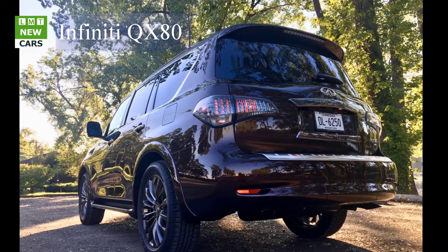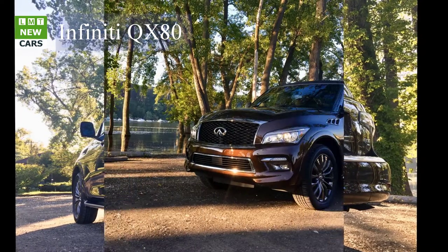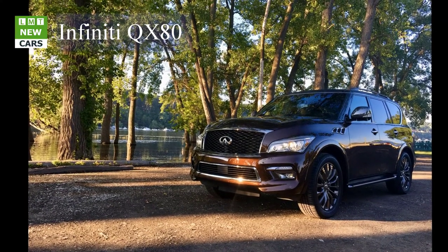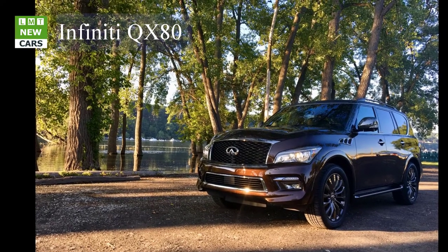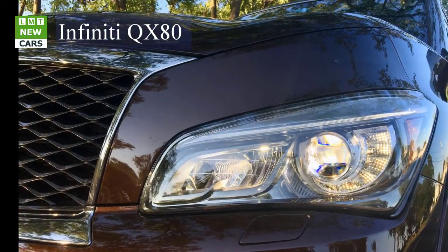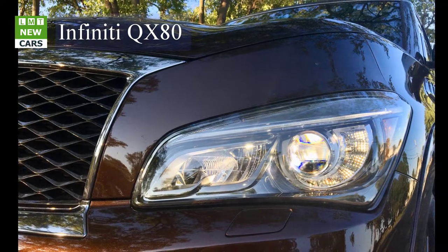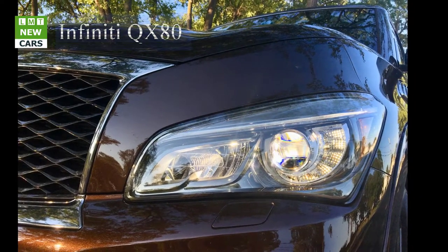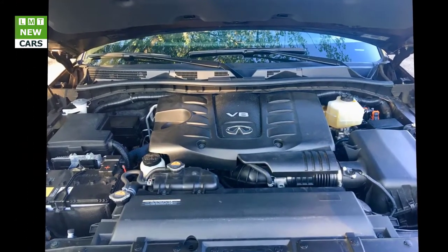The QX80 is equipped with a 400-horsepower 5.6-liter V8 engine routing power through a seven-speed automatic transmission with adaptive shift control and manual shift mode with downshift rev matching. Response is excellent and the QX80 feels strong. Around town and highway driving is smooth and easy — we never felt we needed more power. Haulers will be happy with the 8,500-pound towing capacity and trailer sway control.